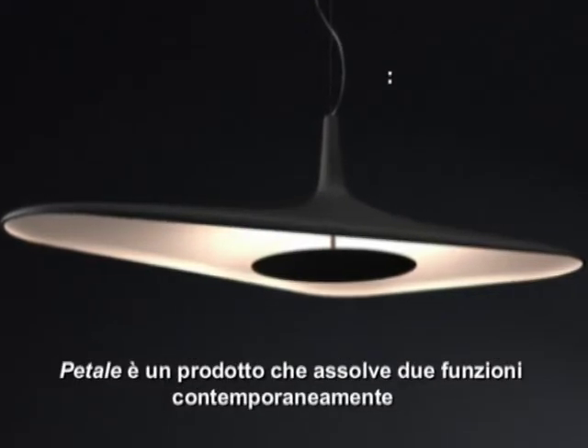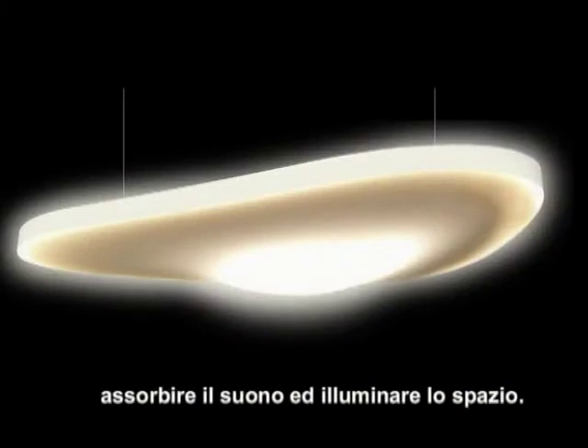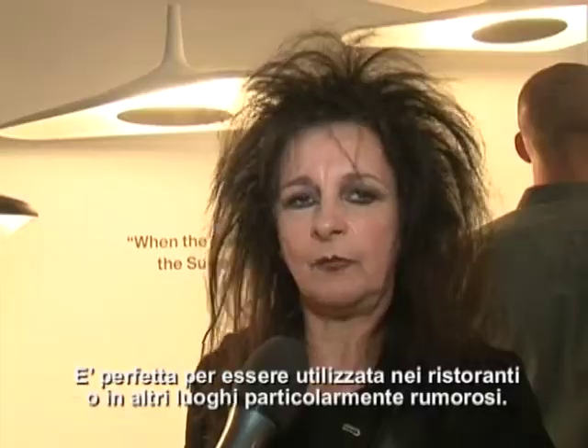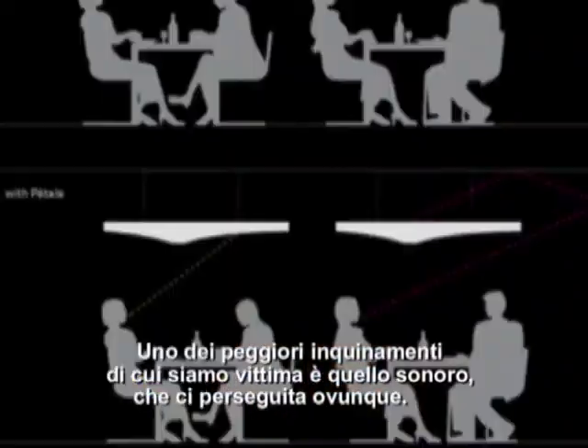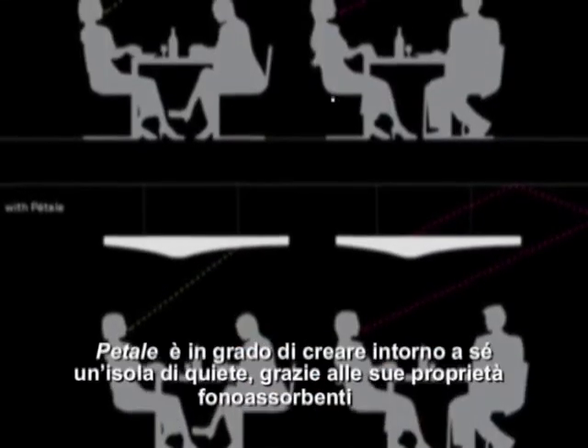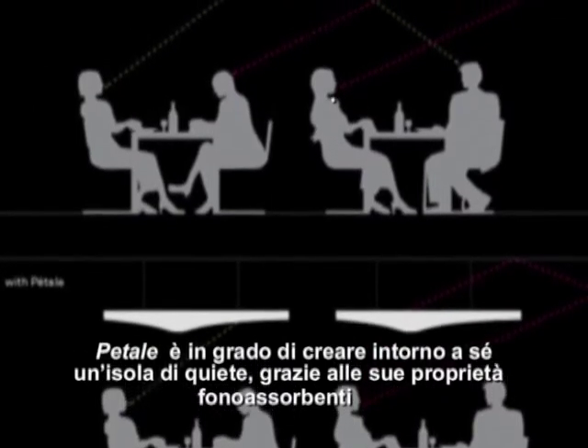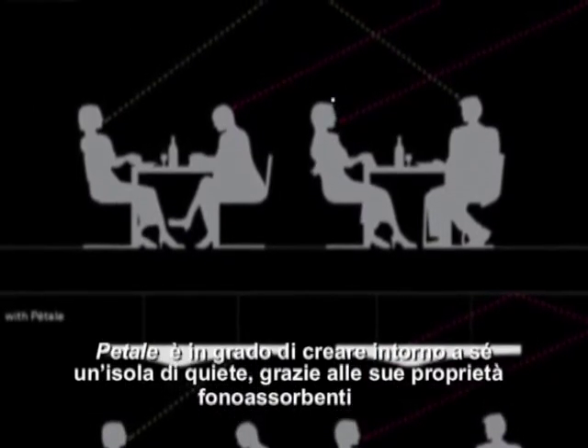The Petal is a product which absorbs the sound and at the same time light. So it's both products — it's a double function, absorbing and lighting. It's very convenient for restaurants, for very noisy places, because today we are really polluted by noise everywhere we go. So when you have a Petal somewhere in the space, it's creating a space which is calm, thanks to the absorption of sound.